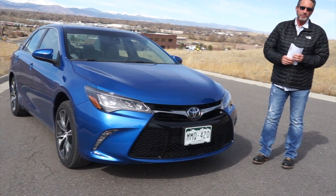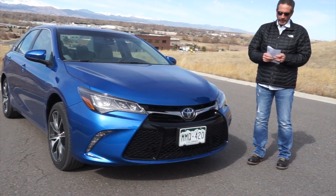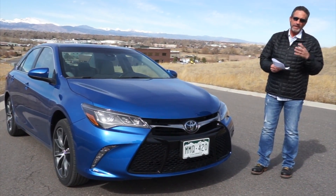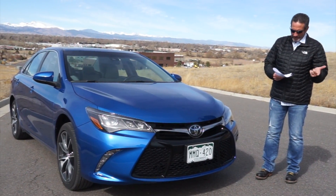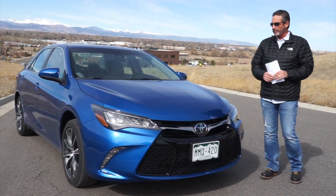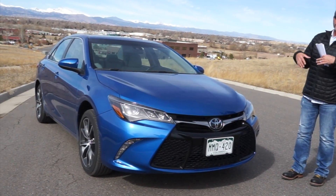John Rush here, with my son Richard Rush behind the camera. Today we're doing the review of the 2017 Toyota Camry — specifically the XSE version. The Camry comes in basically five versions: the LE, the XLE, the SE, the XSE, and of course the hybrid version. This blue color was introduced last year on a special edition and is now a standard color for 2017.